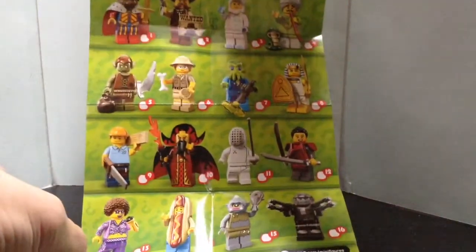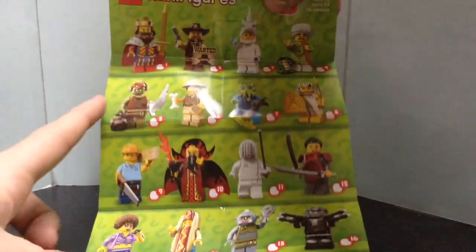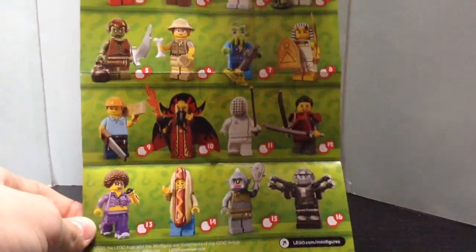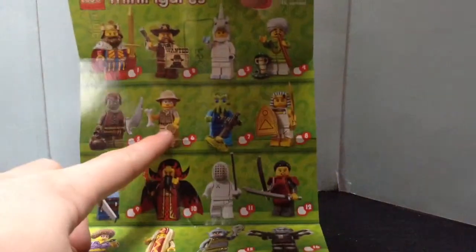There are many very interesting minifigures. I really like the king up there, and the hotdog guy I really want to get — it looks awesome. I bought the paleontologist.